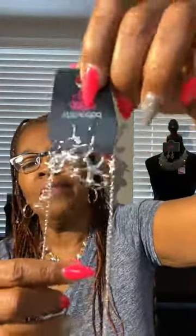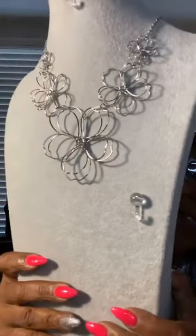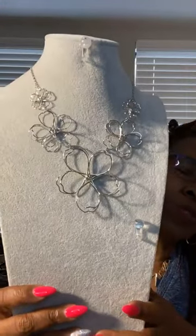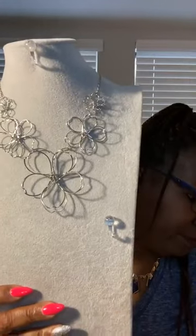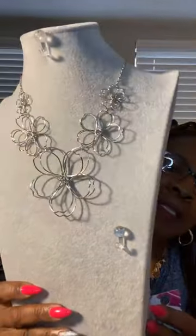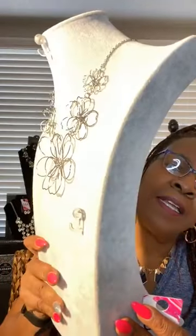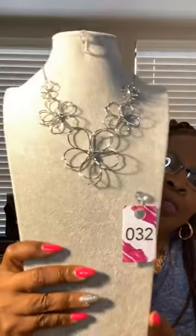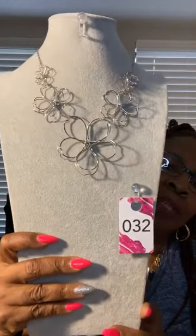Look at these earrings, guys — so cute and very light. And the necklace — look at that, very different and very pretty. I've seen two stars wear this necklace on TV, yes, so they like it too. Very pretty. All in silver, very lightweight. Very cute. This is number 32. Number 32.